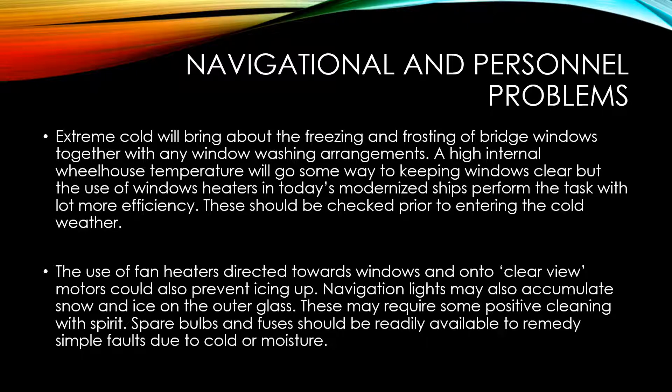In terms of navigation, extreme cold will bring about the freezing and frosting of bridge windows together with any window washing arrangements. A high internal wheelhouse temperature will help keep windows clear, but window heaters in today's modernized ships perform the task with greater efficiency — these should be checked prior to entering cold weather areas. The use of fan heaters directed towards windows and onto clear-view screens could also prevent icing up. Navigation lights may also accumulate snow and ice on the outer glass and may require cleaning with spirit. Spare bulbs and fuses should be readily available to remedy simple faults occurring due to cold or moisture.